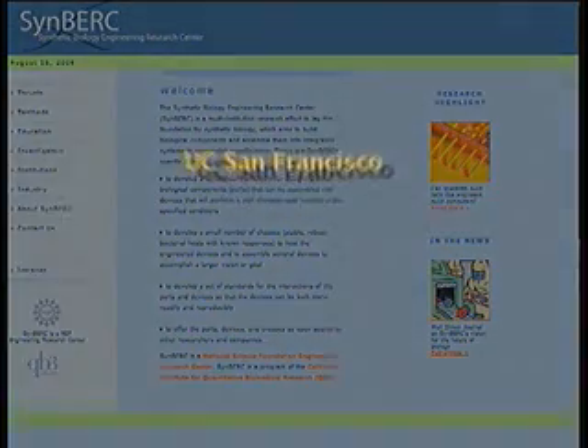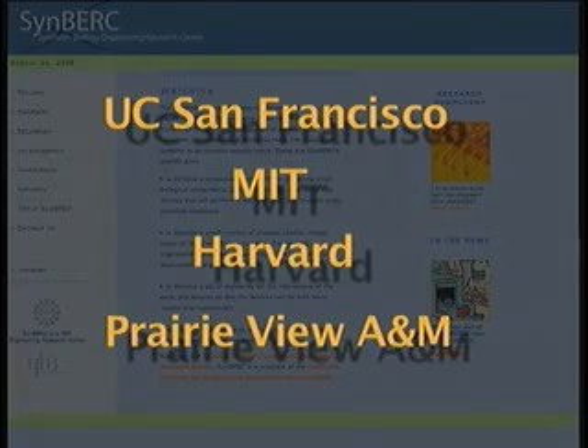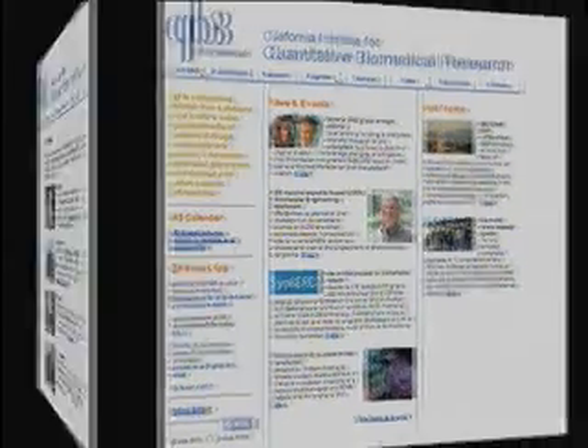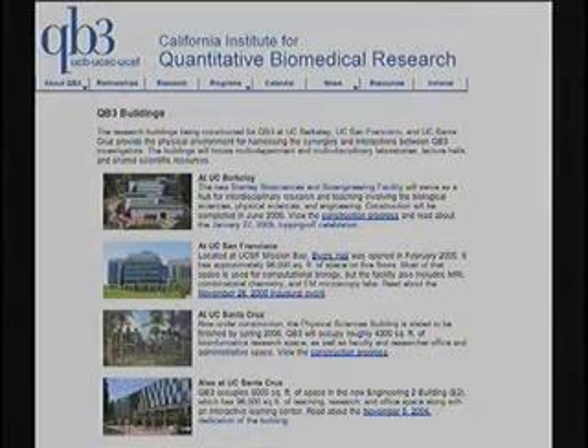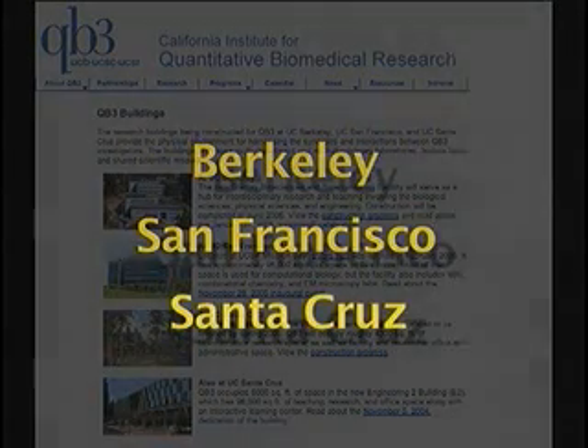SYNBURC collaborators include UC San Francisco, MIT, Harvard, and Prairie View A&M University in Texas. The center was spearheaded by the California Institute for Quantitative Biomedical Research, or QB3, which involves researchers at UC campuses in Berkeley, San Francisco, and Santa Cruz, as well as industry partners.